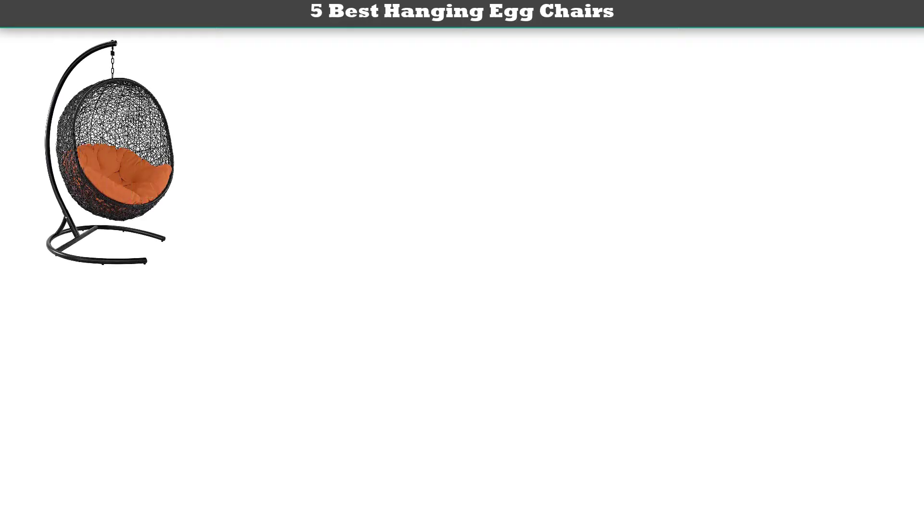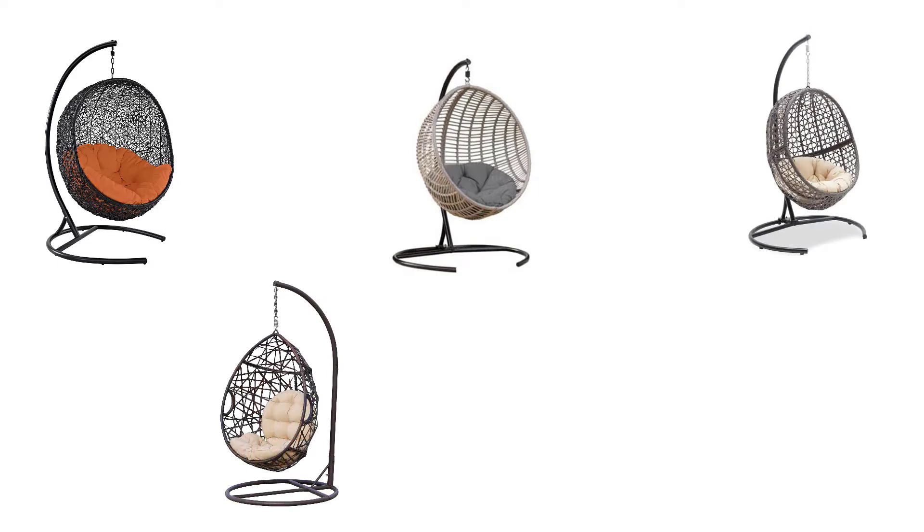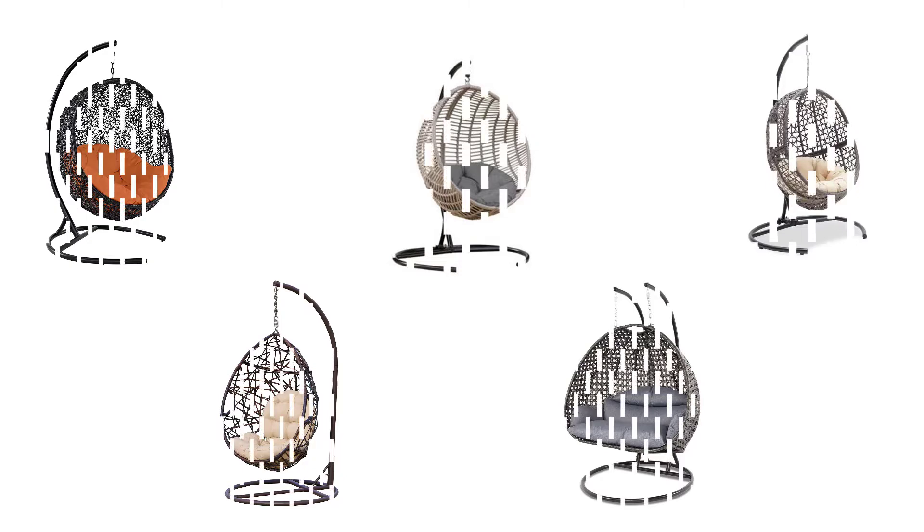Hey guys, welcome to my best hanging egg chairs review. Are you looking for the best hanging egg chairs? We analyzed consumer reviews to find top-rated best hanging egg chairs. We are going to review the top 5 best hanging egg chairs on the market. Subscribe to our channel and get more info and real-time deals on your favorite products.